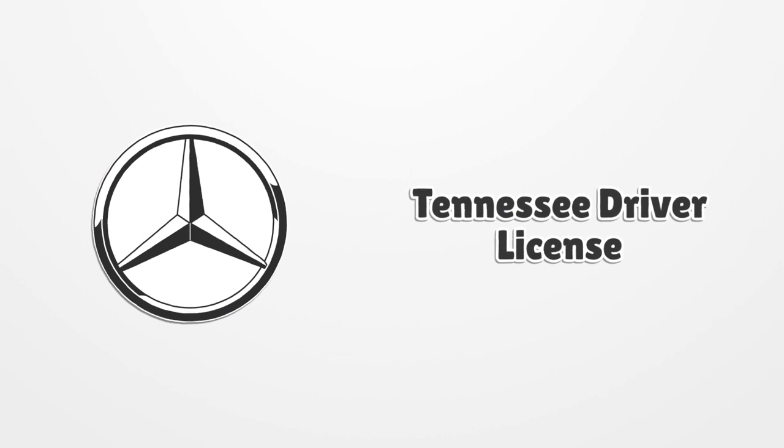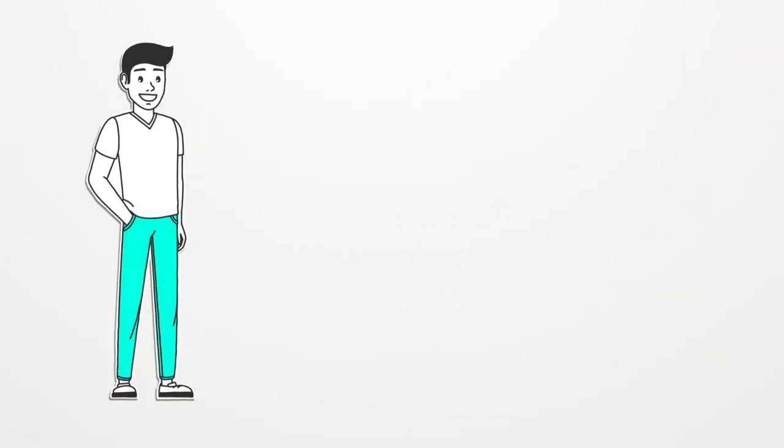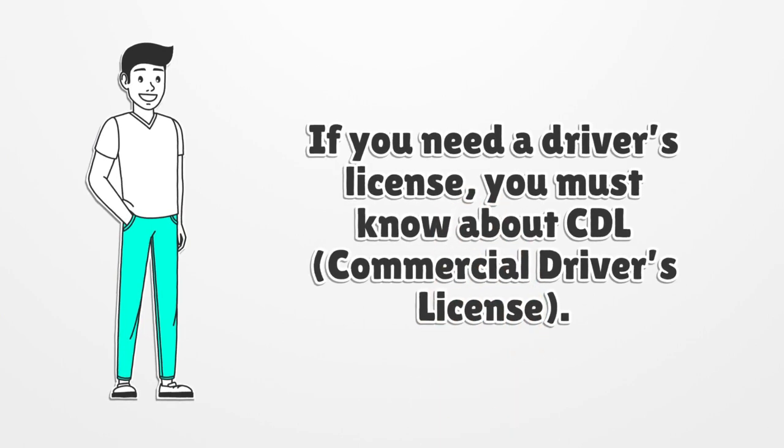Tennessee Driver License. If you need a driver's license, you must know about the CDL Commercial Driver's License.